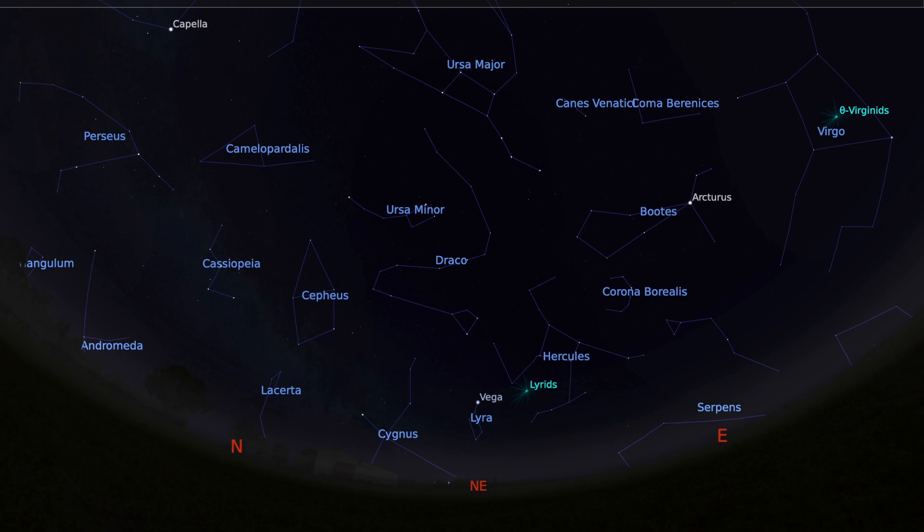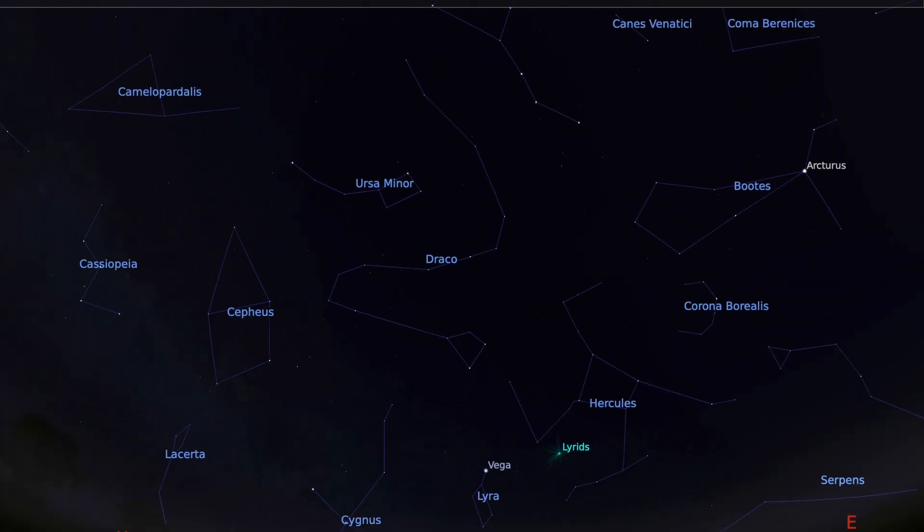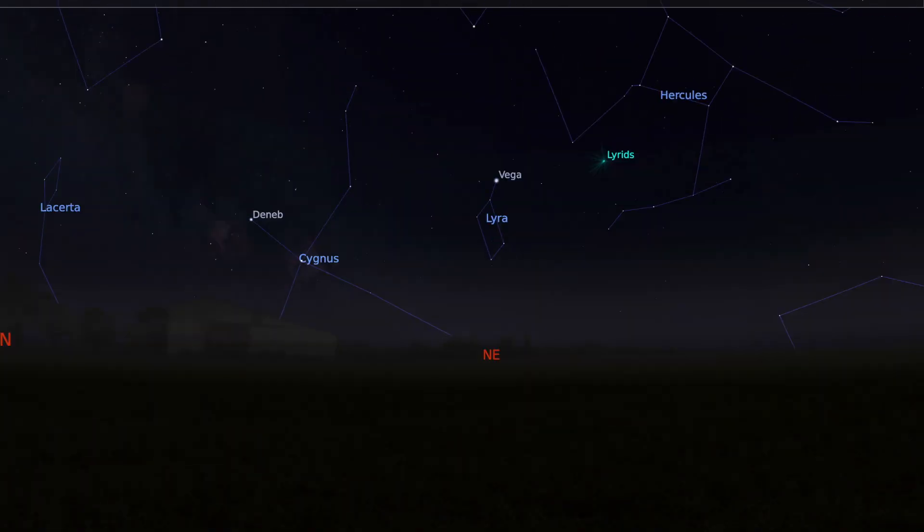Vega is really bright because it's only about 25 light years away. If you remember how fast light travels, it goes around 300 million meters per second, but even traveling at that speed it would take us 25 years to reach this star. In terms of the distances to things in space, that is actually quite close to us, and that is why this star is so bright in the sky.